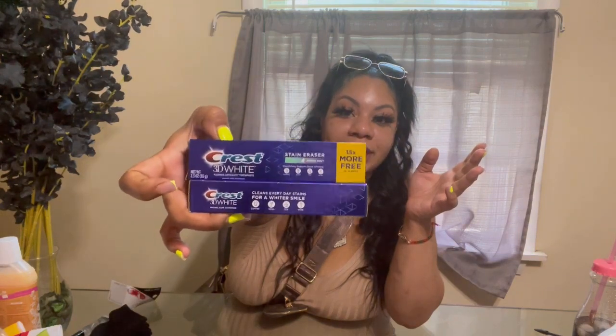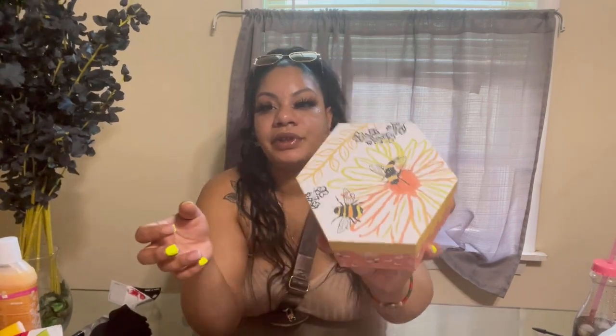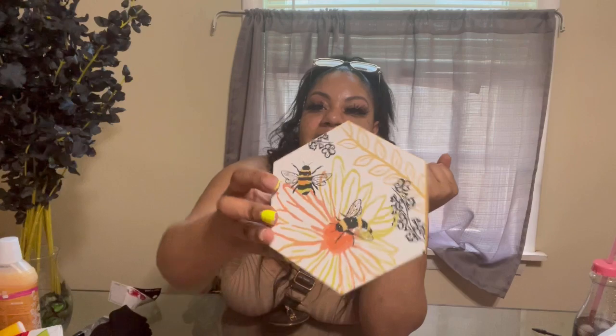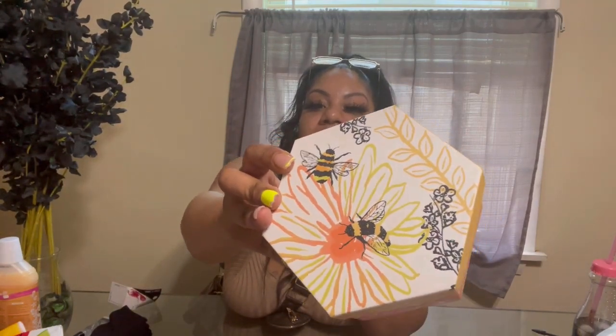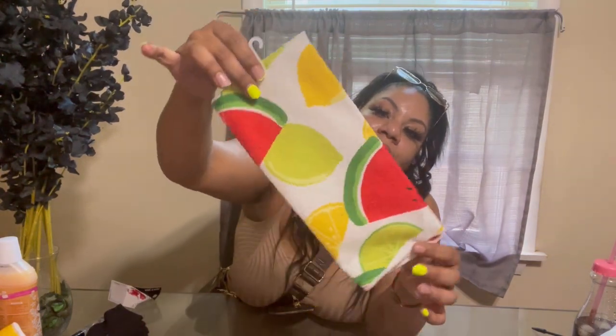I found the pressed stain eraser 3D white toothpaste for a dollar. I picked up some alcohol because you can never go wrong — you always need alcohol in your house. I picked up a pack of cups for a dollar. And then I got this cute little summer themed Mother's Day box — I found it in the Mother's Day area. It has bumblebees and flowers on it, very pretty.